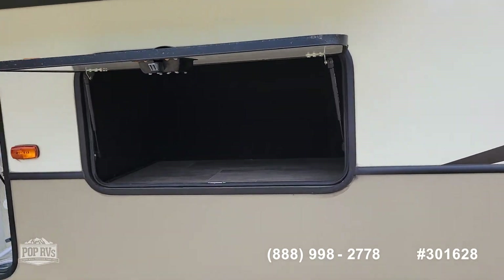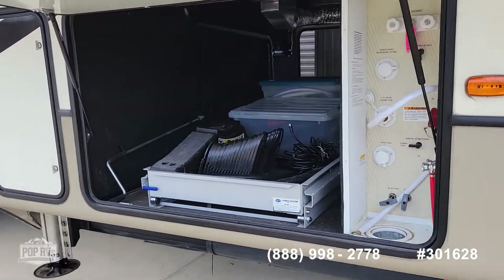There's a storage compartment. This does have the six-way, six-point auto leveling jacks.